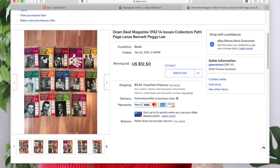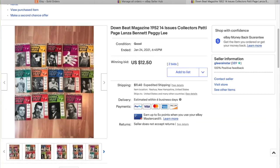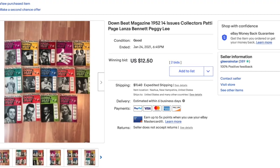The next one is another item I've had listed for over a year on eBay — a collection of Downbeat jazz magazines from 1952. I had it listed for around $100 to $200 based on what others were selling them for, but no one wanted it. Just like the truck, I sent it to auction for $9.99 and it got bid up to $12.50. I didn't care — I just wanted them gone.